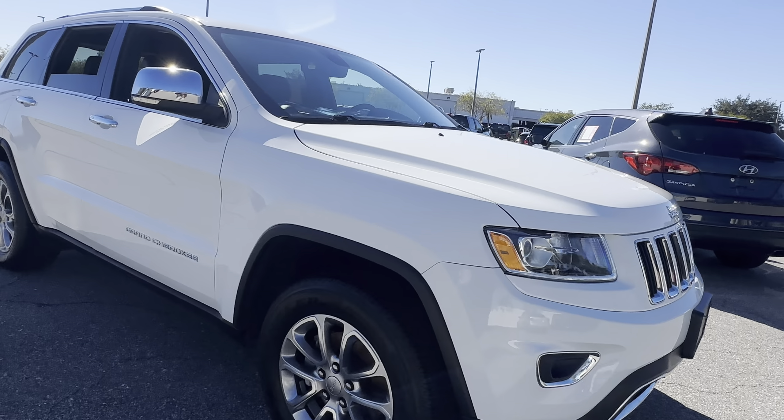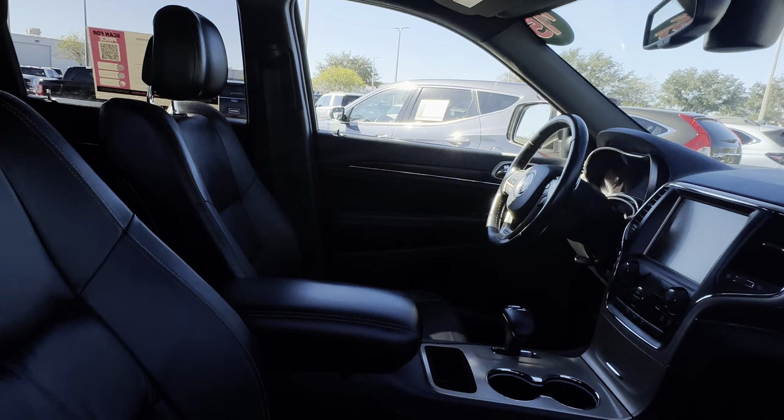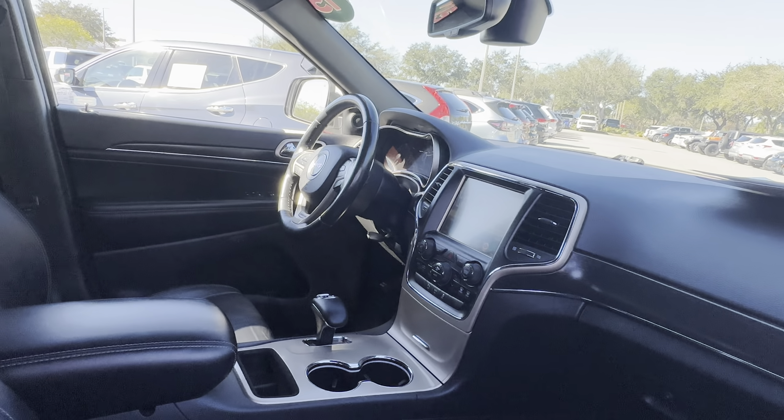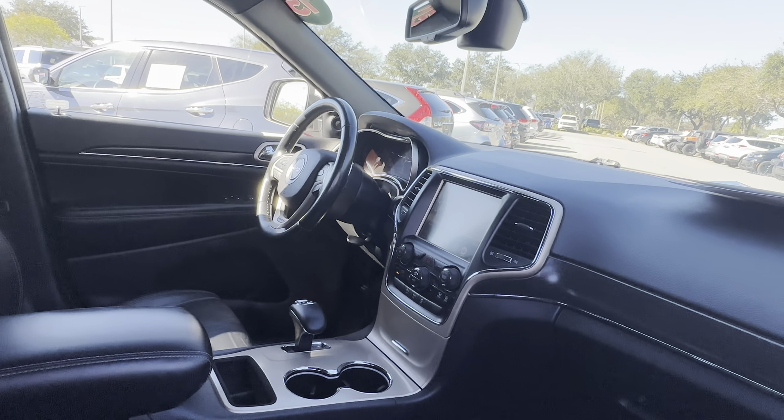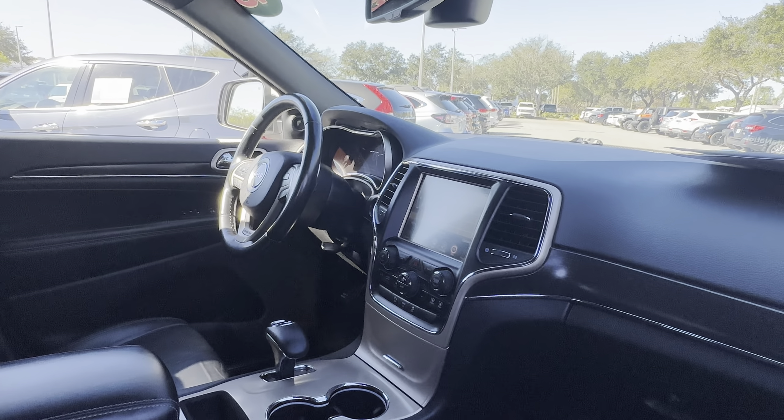This is a 2015 Jeep Grand Cherokee Overland, white over black leather interior, power driver seat, memory seating on the driver's side, power windows, locks, heated power mirrors, leather wrapped steering wheel, and paddle shifters.